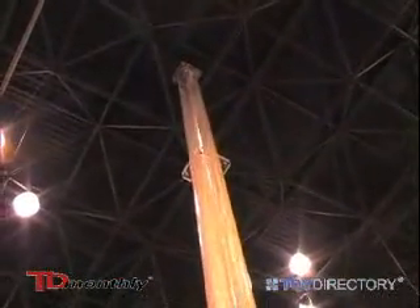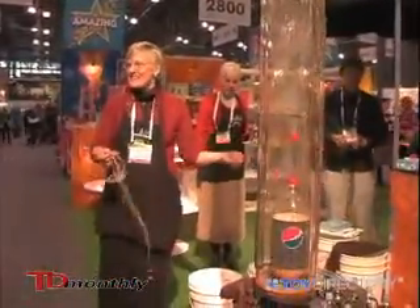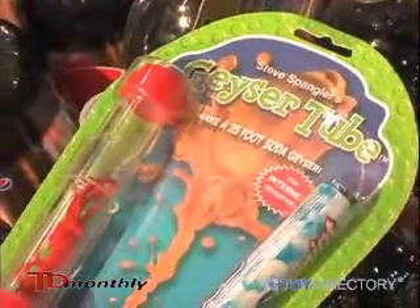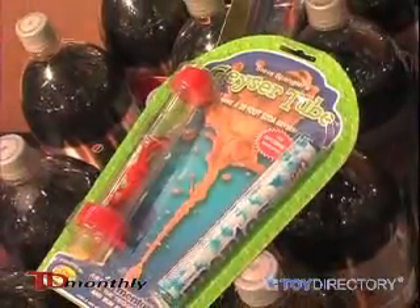This is an 18-foot geyser chamber — it will go 25 feet in the air. But we are explaining the science behind the mentos geyser too. The key is to get all the mentos in at once. You can't just drop them in; you've got to get them all in at once.